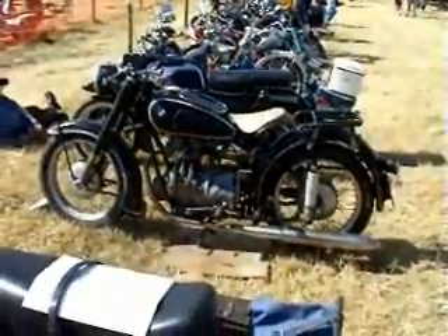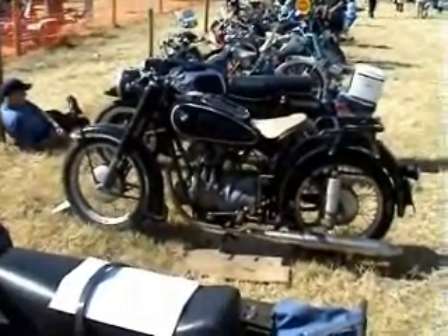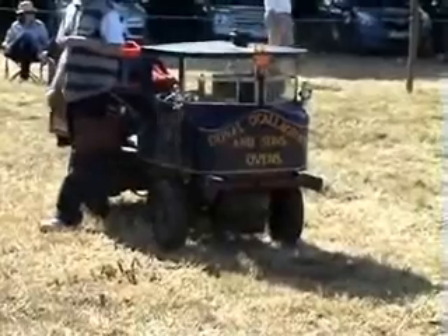Nice old 250 BMW there, isn't it? Quite nice. Another interesting little thing — one that was made in 1974.